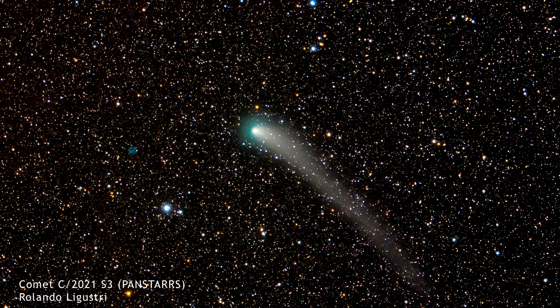Comet C/2021 S3 PanSTARRS remains visible in small telescopes, now becoming more accessible from the northern hemisphere.